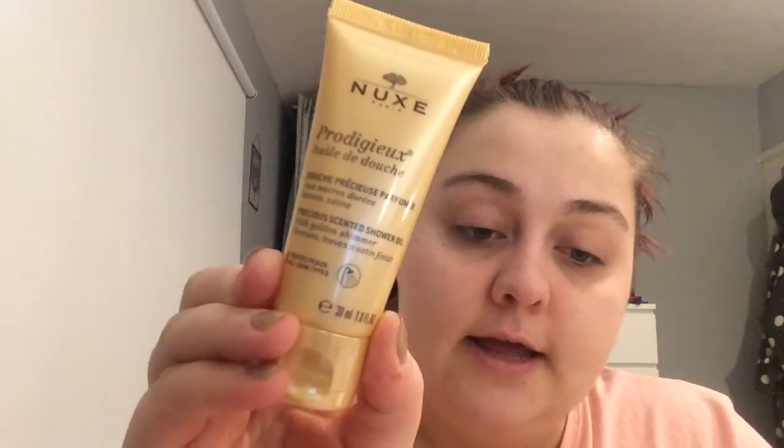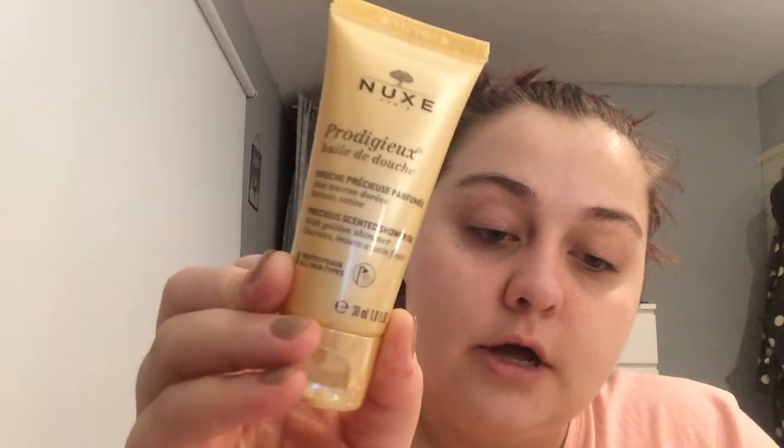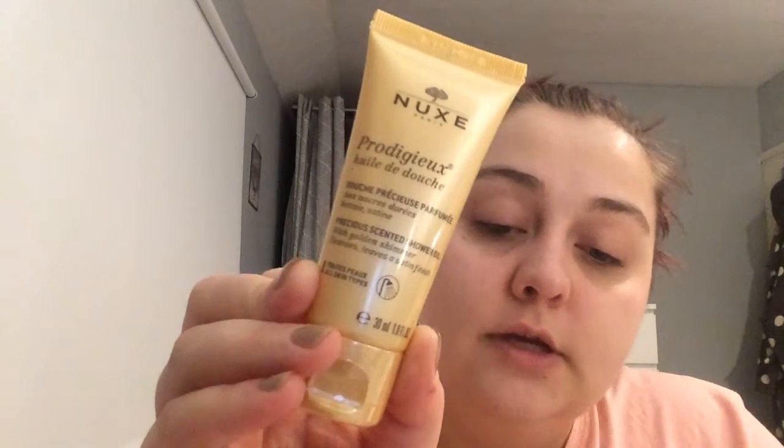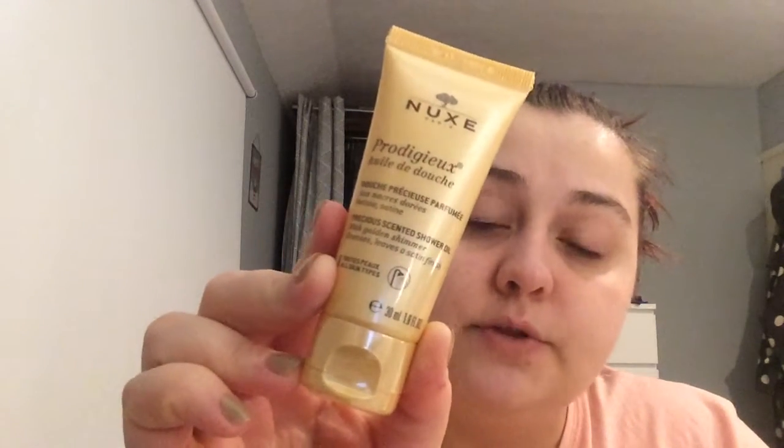Next is this — it's a Nuxe Prodigy Shower Oil. This is a 30ml sample size, and the conditioning spray was a 50ml sample. The full size price is £10.50.